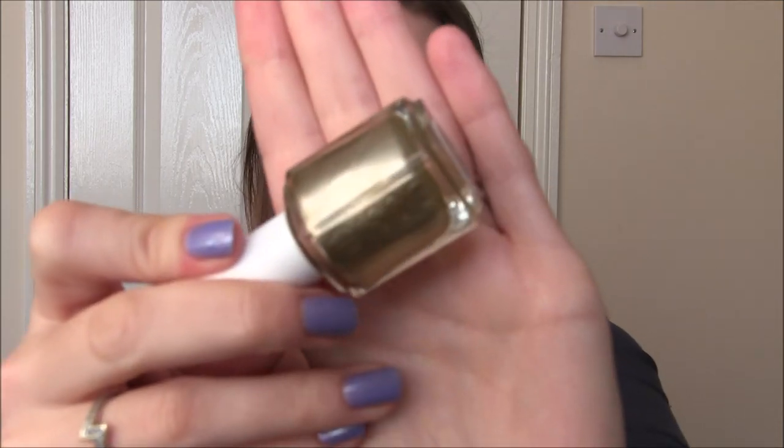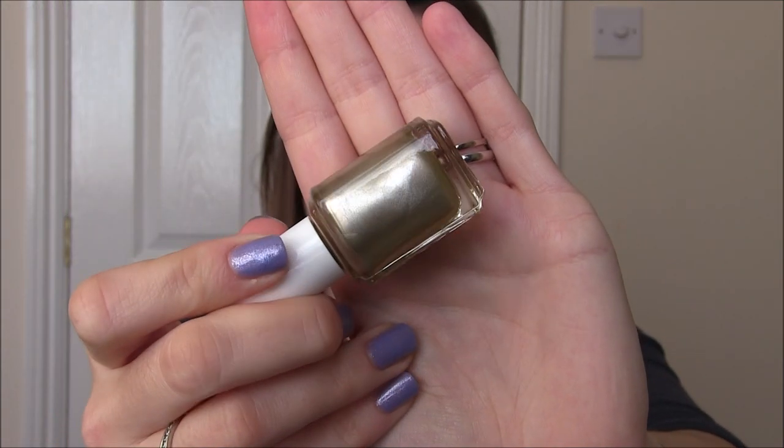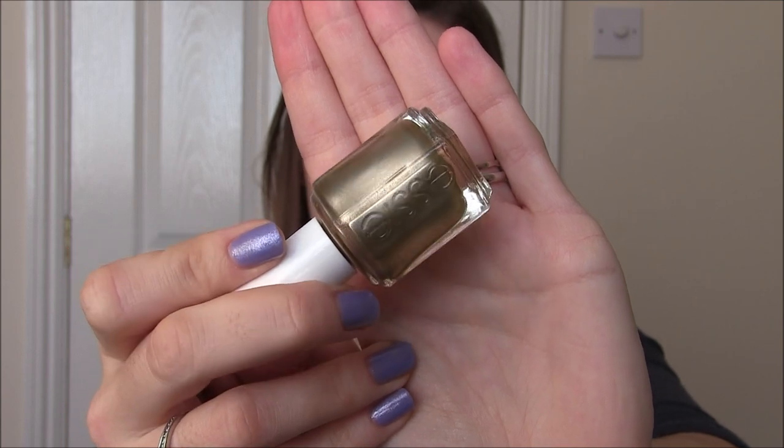I have one Essie, another kind of Christmassy one. This is Good As Gold and it's the same finish as No Place Like Chrome — so if you have that one it's exactly the same finish. Very chrome, not metallic, just very chrome almost like a matte finish and it's in this beautiful kind of antiquey gold. It's not a yellow gold, it's kind of right in the middle. It's a really nice colour and it got completely opaque in one coat, just like No Place Like Chrome. One coat of Good As Gold by Essie.